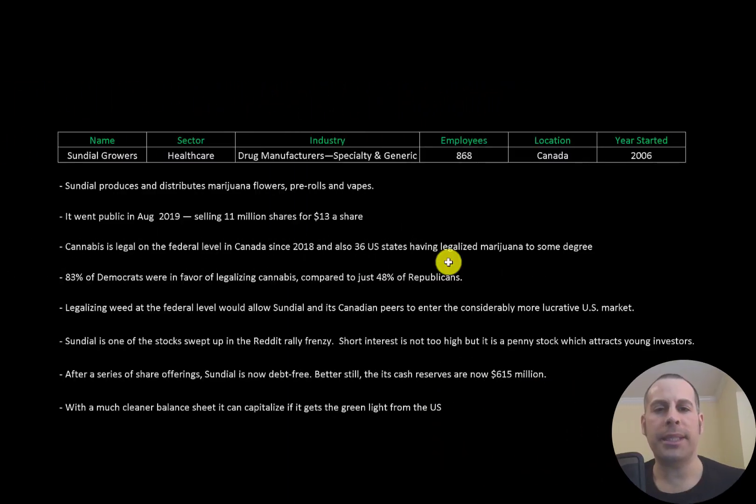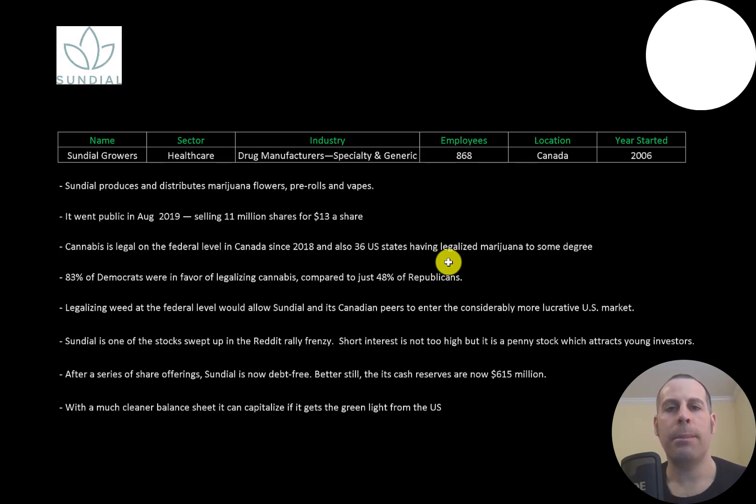Welcome to my channel. I'm Scott, and if you want to catch my newest video, I post one every day. In this video I am going to walk you through the process of valuing Sundial Growers stock by analyzing their financial statements and dissecting their financial ratios so we can determine if it's a buy or a sell.